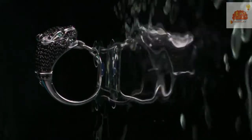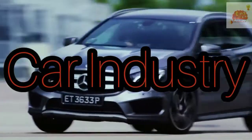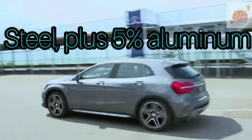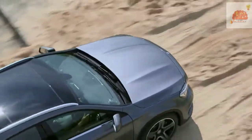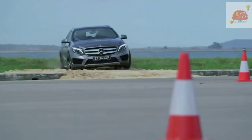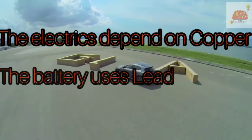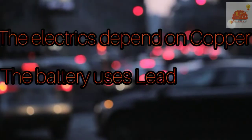The car industry uses a lot of metals. Cars are mainly steel, plus over 5% aluminum, but the steel is coated with zinc and the bumpers with nickel and chromium. The electrics depend on copper, the battery uses lead, and modern exhausts contain palladium, platinum, and rhodium as catalysts.